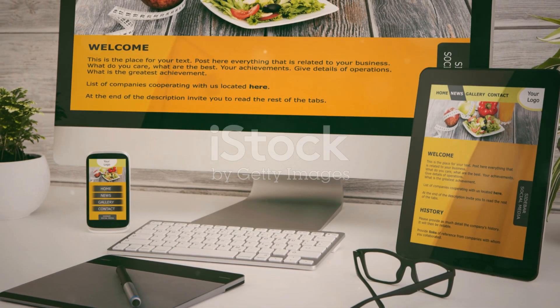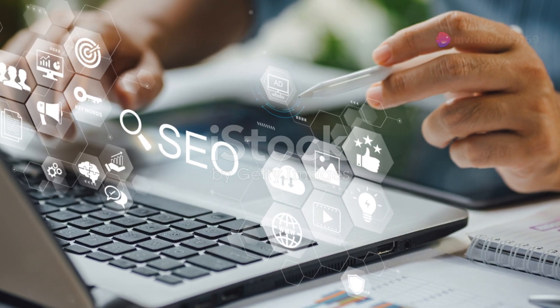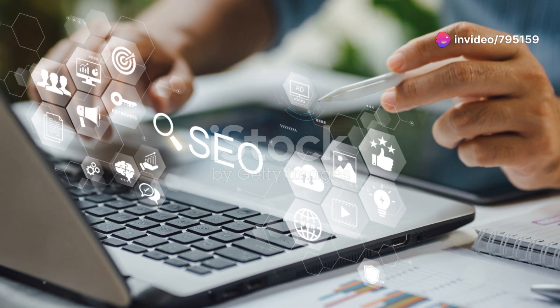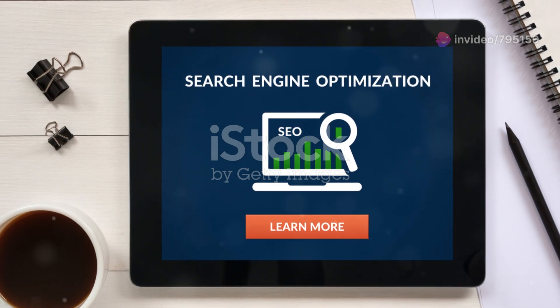Another tip is to ensure your website is mobile-friendly. More than half of all web traffic comes from mobile devices, and Google prioritizes sites that provide a good mobile experience.